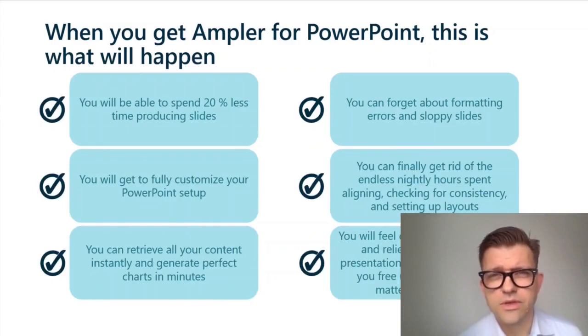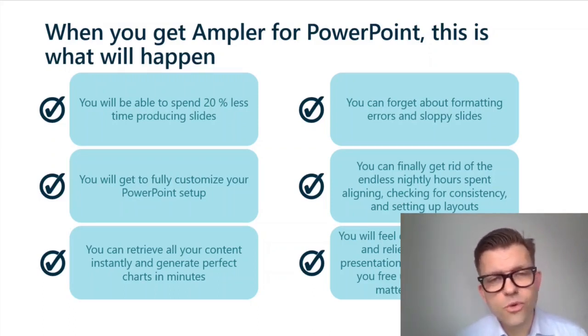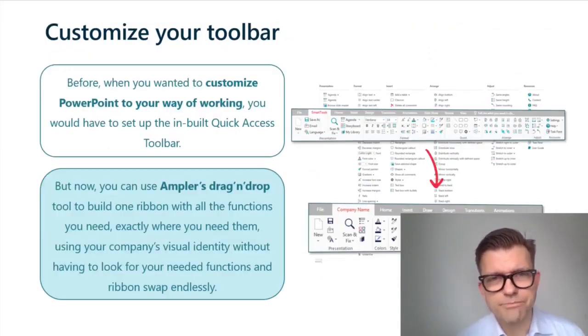If you look at Amplify PowerPoint, the following will happen: you'll save 20% of your production time, you'll be able to customize PowerPoint to suit you, you will be able to retrieve all your content directly in-program instantly where you need it and when you need it. You don't need to worry about formatting slides and checking arrows. You can finally get rid of the long hours, late nights spent on checking, cross-checking, double-checking all those very important little details. And you can feel confident, empowered, and relieved knowing that your presentation is absolutely flawless and perfect.